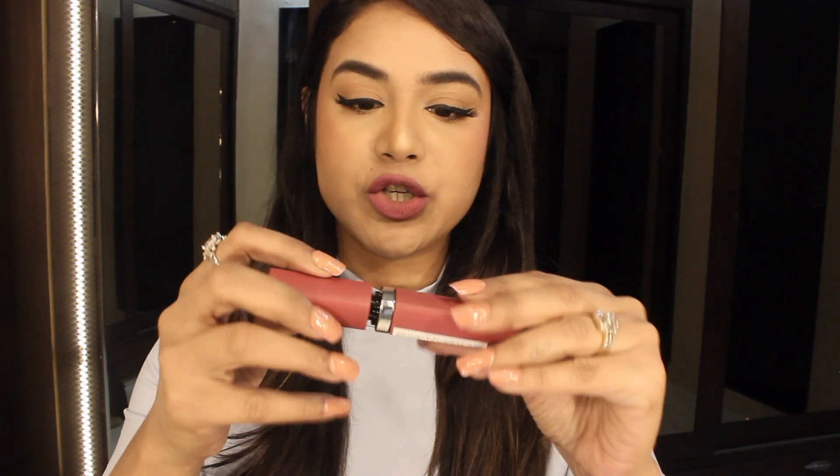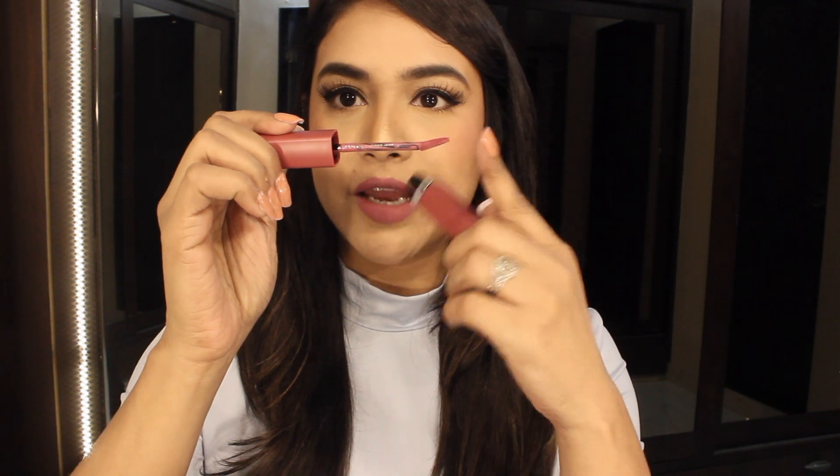One more thing I noticed: with liquid lipsticks you usually have to take the product again and again, but for this one I just dipped once. You only need to dip your brush once and you get these opaque, pigmented lips. I am obsessed with this color. The applicator is very plushy, and it has an angled brush which makes it really comfortable to apply.